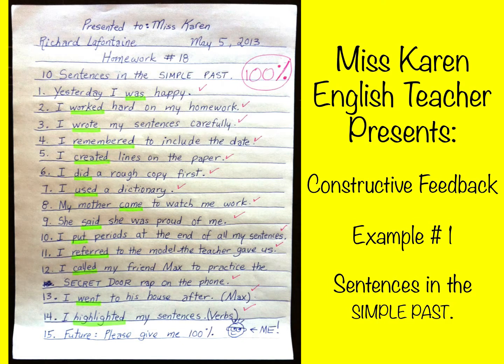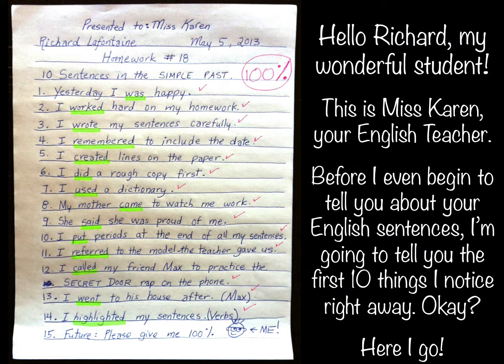Miss Karen, English Teacher, presents Constructive Feedback Example number one: Sentences in the Simple Past. Hello Richard, my wonderful student. This is Miss Karen, your English teacher. Before I even begin to tell you about your English sentences, I'm going to tell you the first ten things I notice right away. Okay, here I go.